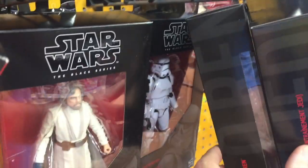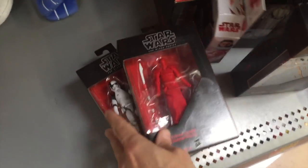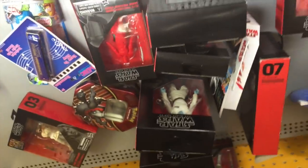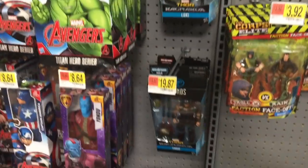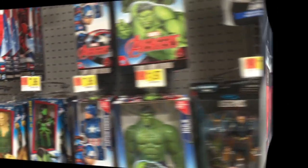They also have Kylo Ren, Stormtrooper, 6-inch Luke Skywalker, and Darth Vader. They actually have two more Praetorian Guards so I might get two of those. Some old Marvel Legends and Thor Ragnarok figures - just Loki and Thor - but not a whole lot with Marvel overall.